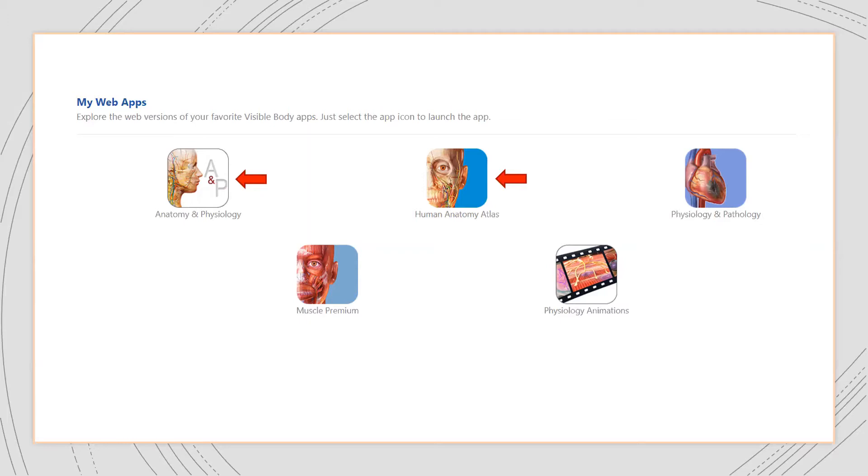We are impressed with the Physiology and Pathology app, but we've made a conscious decision to resist assigning content out of that app for our A&P courses. We have long-term plans to integrate it into our pathophysiology labs, and we'd like students to see new content instead of repeating content from other apps. We're using just a couple small portions in our A&P courses but will be making full use of that app long-term.